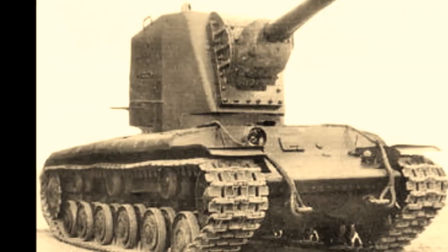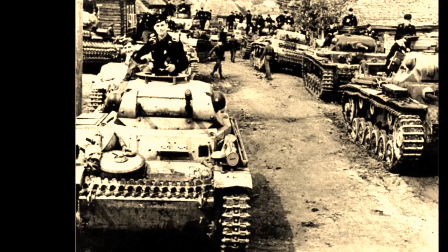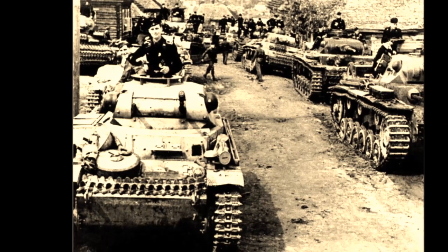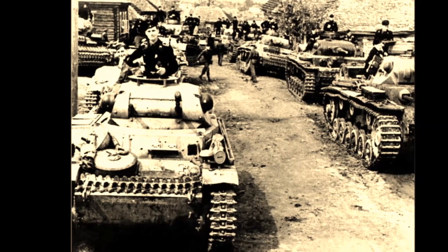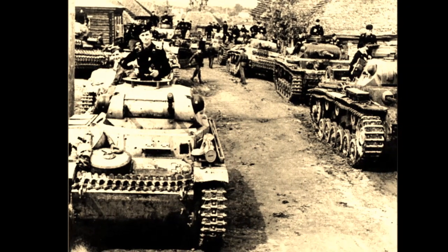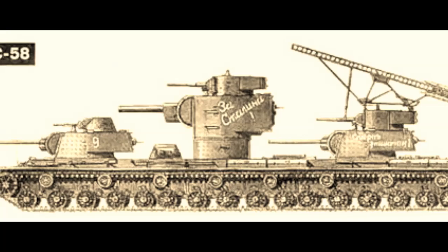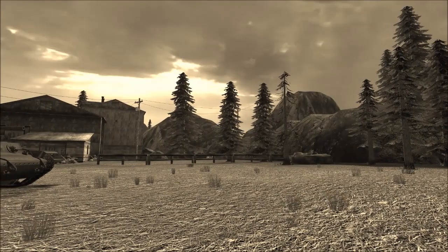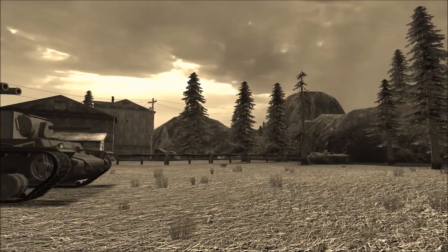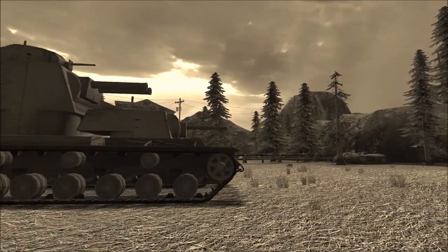Inspiration for the KV-VI came from news that one single KV-2 had held off an entire German tank division for 24 hours. Stalin, inspired by this success, ordered the design of an even greater tank. The project was given to the Kauten-Barkhov team, although the designer insisted that three turrets would make the tank too long and structurally unstable with a giant turning radius. Stalin supposedly responded by saying, 'It doesn't need to turn — it will drive straight to Berlin.'